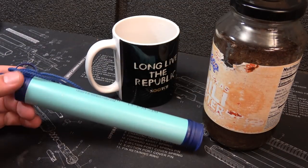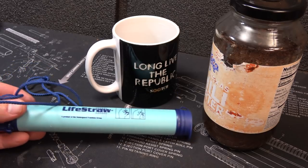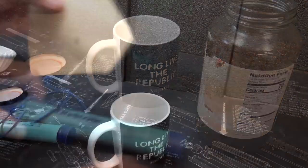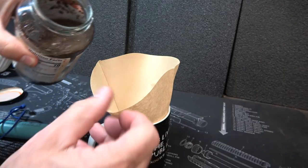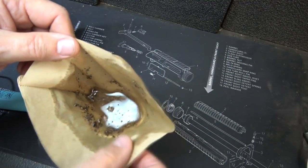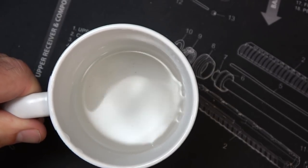One critical element in survival is water — you can only live three days without water. Here we have a life straw. Going and taking dirty water directly into your life straw is going to lower the lifespan of your filter. Take your coffee filter, place it in whatever container you're using, and here we have some really dirty water. It takes a little time to drain, but it keeps that dirt and those leaves and everything else out of your water. That's not a bad pre-filter — everything's filtered out, it looks clean. But again, run that through your filter.